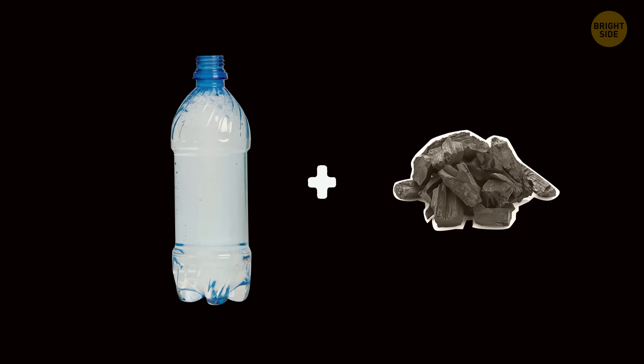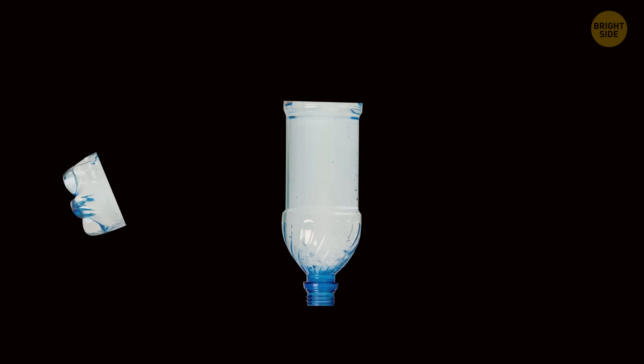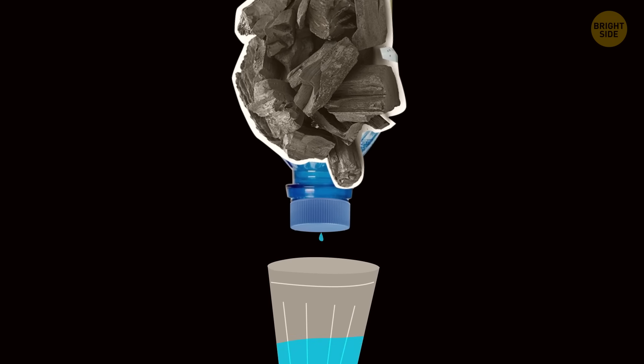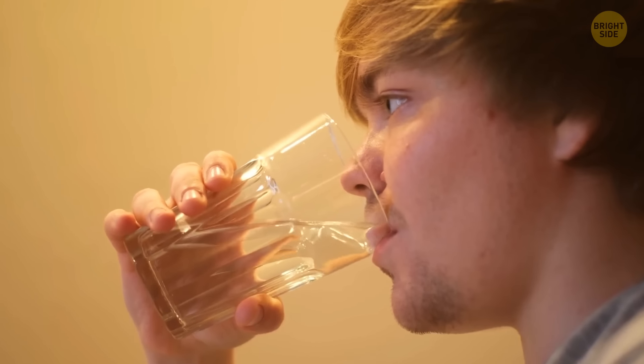Use ordinary charcoal and a plastic bottle to clean dirty water. Cut off the bottom of the bottle and close the lid slightly so that the liquid pours out in a thin stream. Put the coal in there and add some water. Let it pass through the charcoal several times, then heat and boil the water. Now you can quench your thirst.